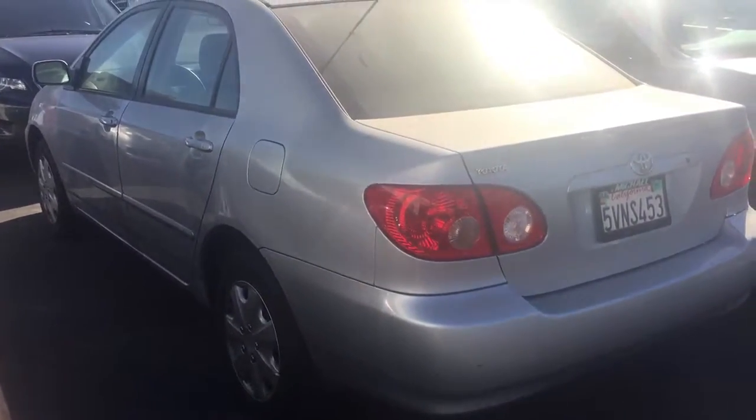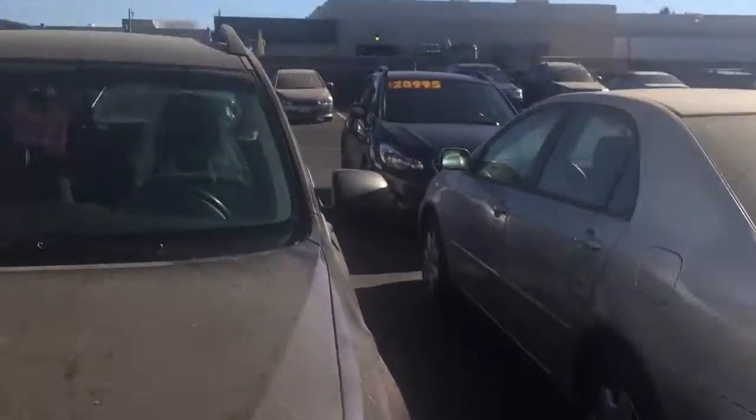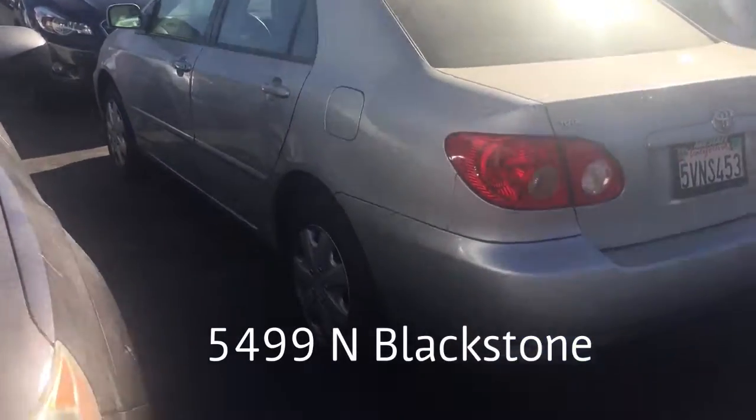Hi David, this is Ed Monson here at Subaru and Mitsubishi in Fresno, right next door to Orchard Supply Hardware at Blackstone and Barstow, 5499 Blackstone.